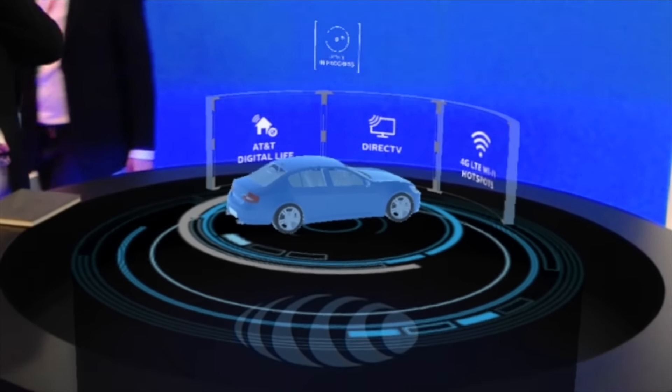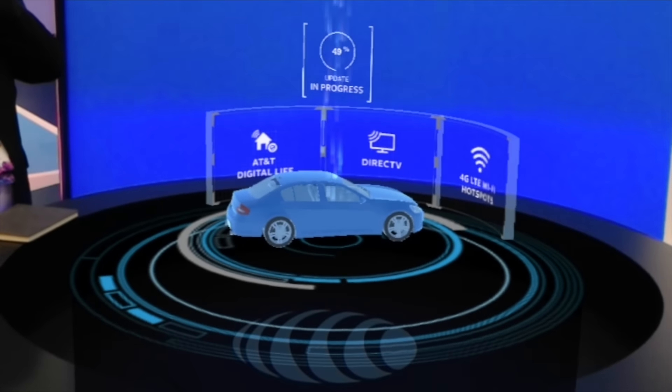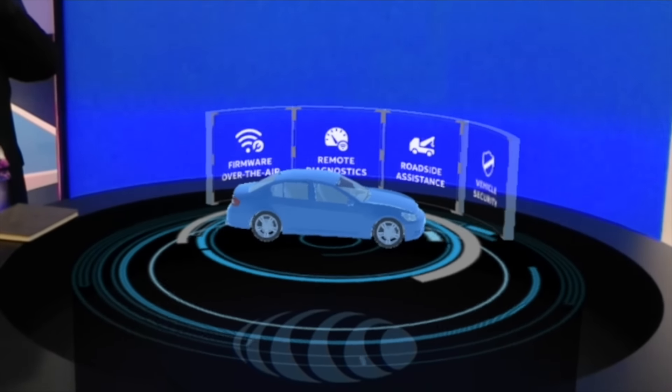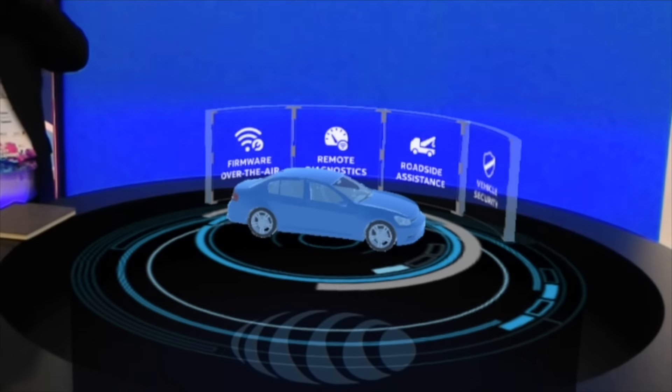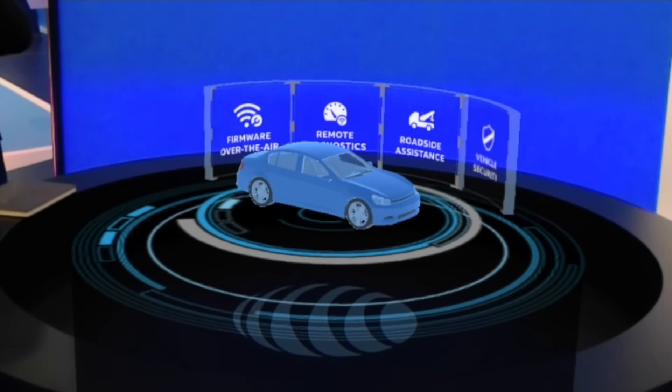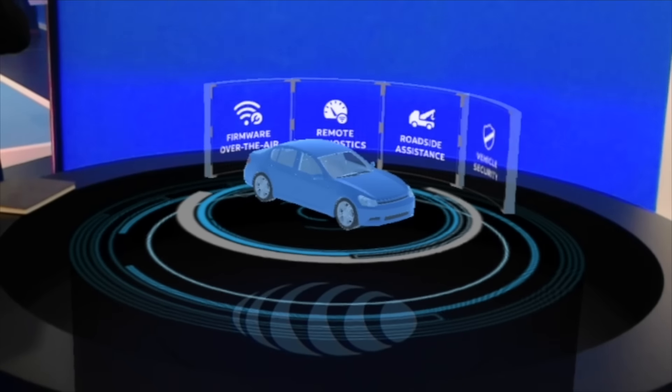AT&T provides the connectivity to these cars that enables not only convenience features, but also technologies such as firmware over-the-air vehicle updates, network security solutions, vehicle diagnostics, and emergency roadside assistance, all focusing on driver and passenger safety.